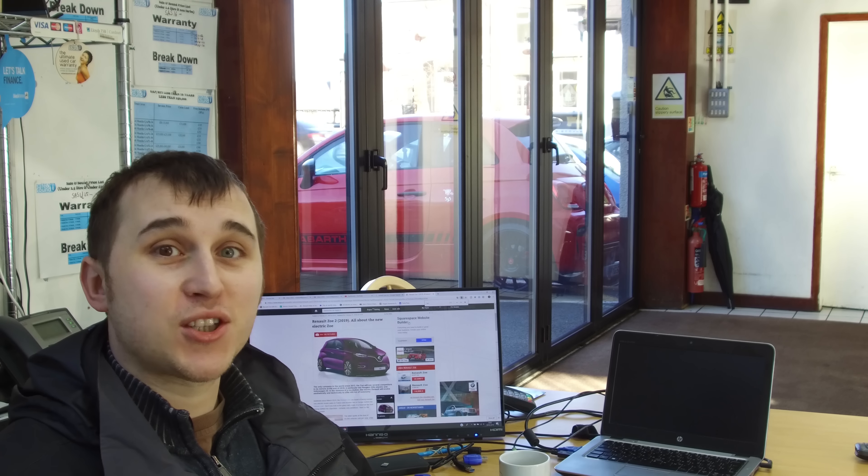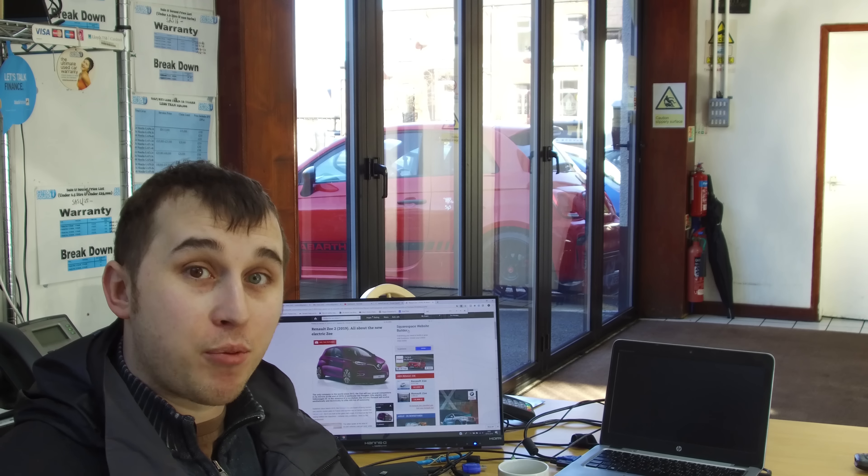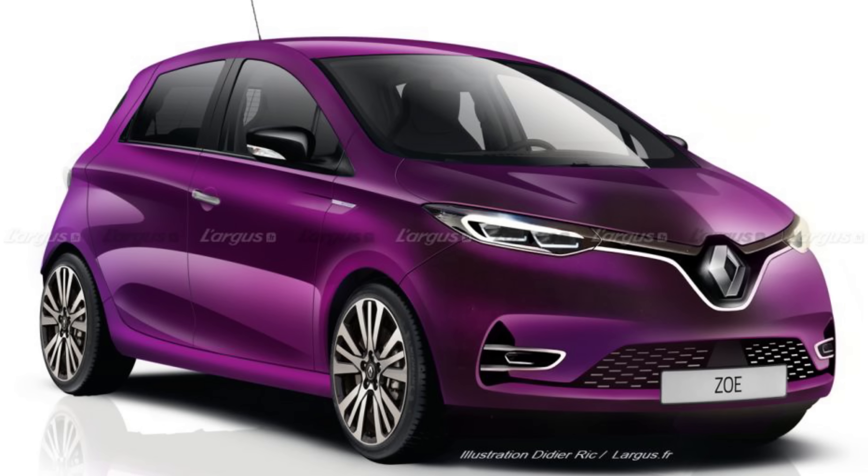The new Zoe has been spied by other people before and I've done videos about it being spied. However, we now have a proper artistic image of what it's going to look like, plus some pictures of the interior dash.